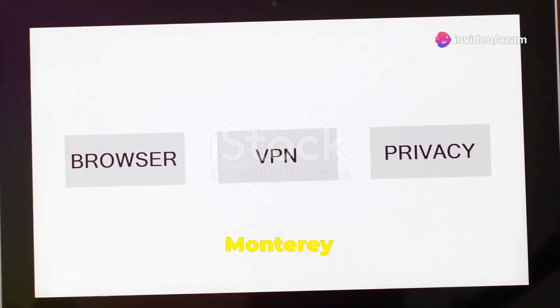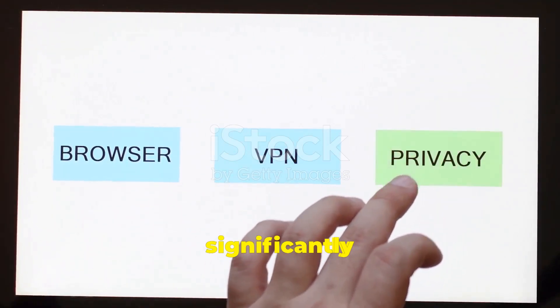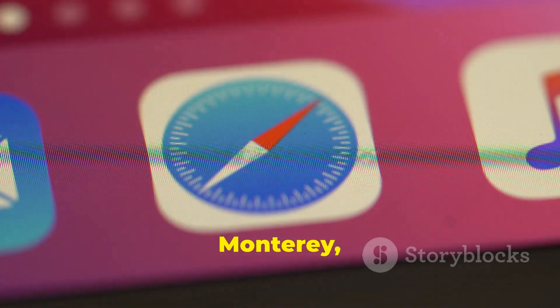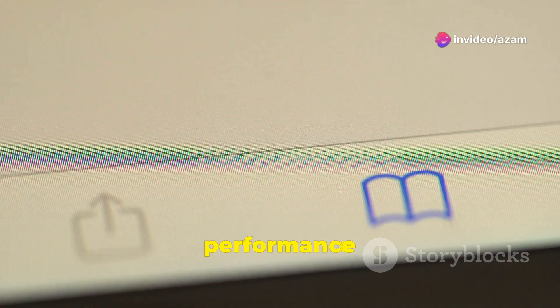In terms of privacy, Monterey truly steps up by enhancing privacy settings, giving users significantly more control over their data sharing. With Monterey, users will experience a new version of Safari that boasts improved performance and features, making browsing smoother and more efficient.